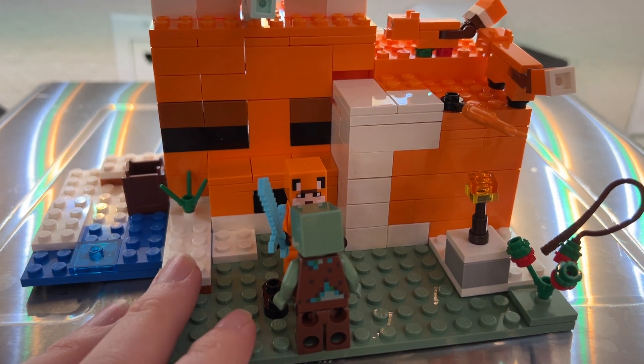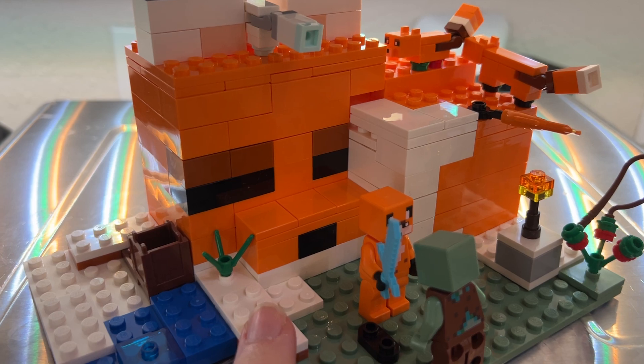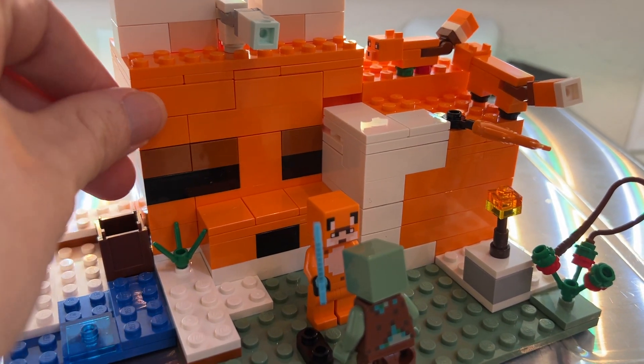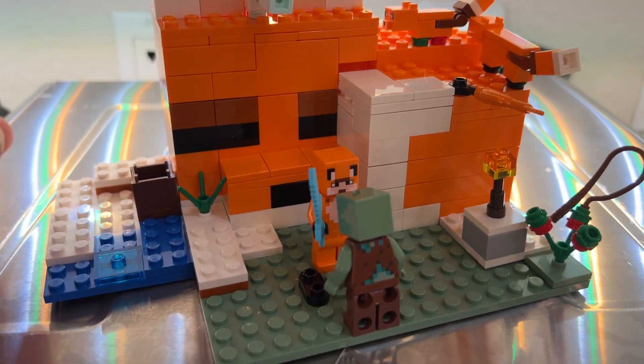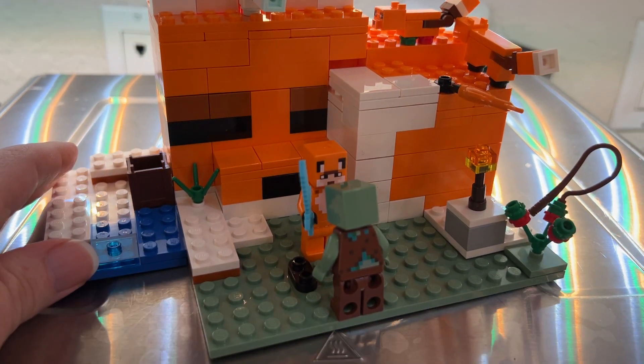So it's definitely something that can work for that age range. I don't think it's a super complex design because it does have fairly large bricks — it's not a lot of the small ones or specialty ones. It's colorful and definitely easy for those small hands to put together. So if your kid's into Minecraft, I think this is a great one to check out.